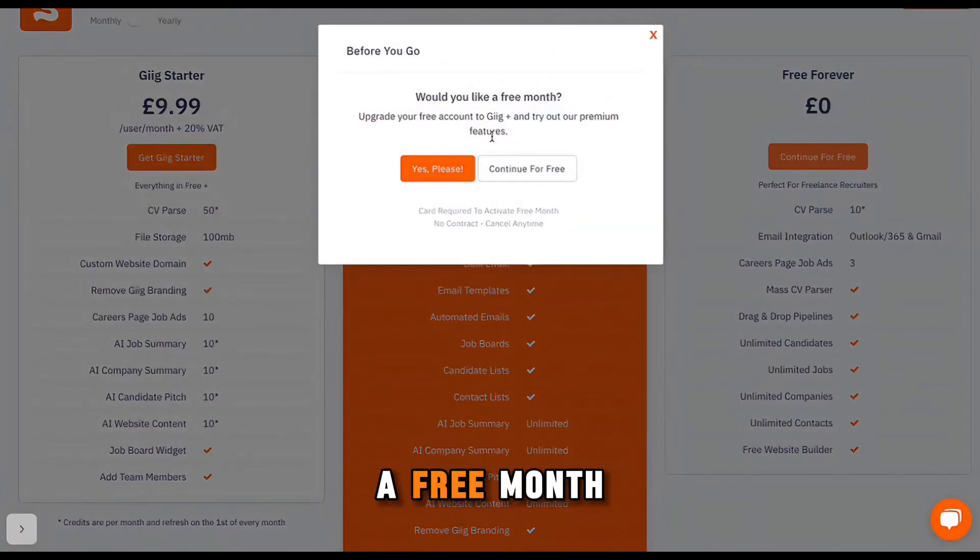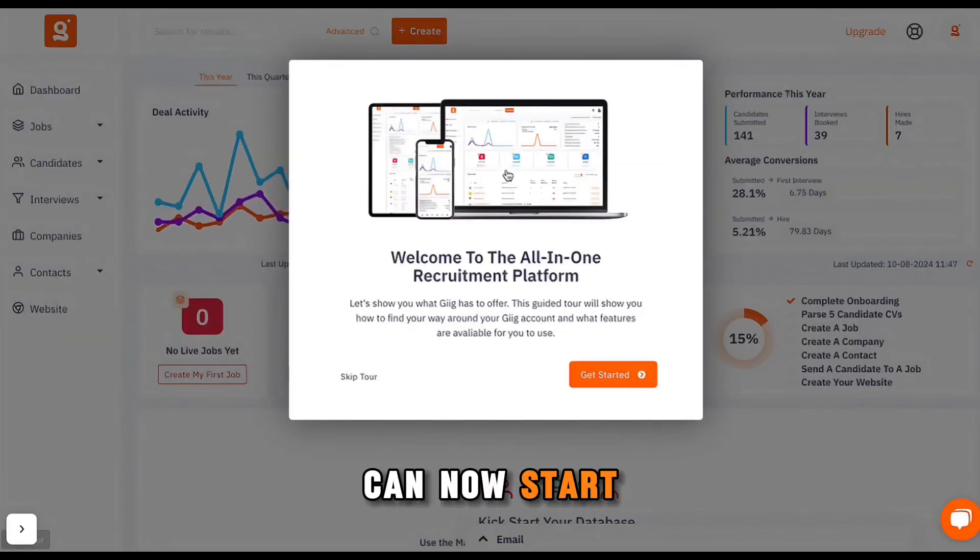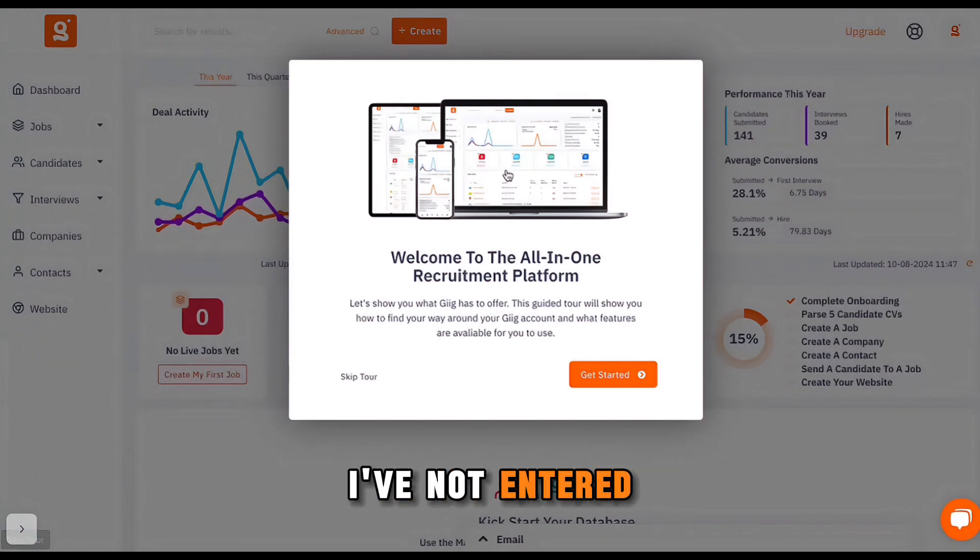There's an offer for a free month of GIG Plus, but if you say no, I want to continue for free, then that's it. You're into the system and you can now start to go through the guided tours to understand exactly what you get in the free version. As you can see, there's no need to enter any credit card details — I've not entered any card details, just provided an email address, and then I've come through to this screen here.